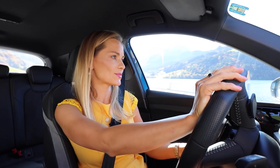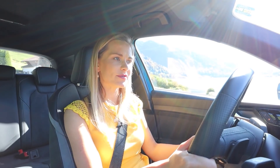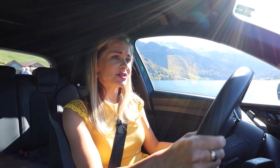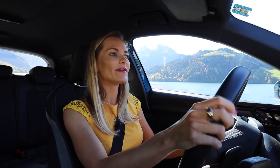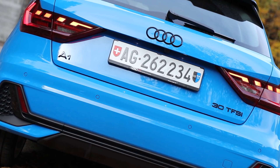For quite some time, Audi has been changing the way it names its models. Audi claims that displacement is no longer important because the emphasis is being put on hybrid and electric cars. So how exactly do we read this? A1 Sportback TFSI 30. Is it a three-litre beast? Not quite. Divide by three and you have the answer — yes, this is a one-litre petrol engine.